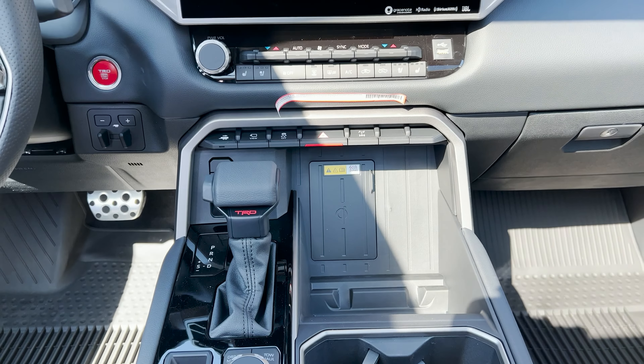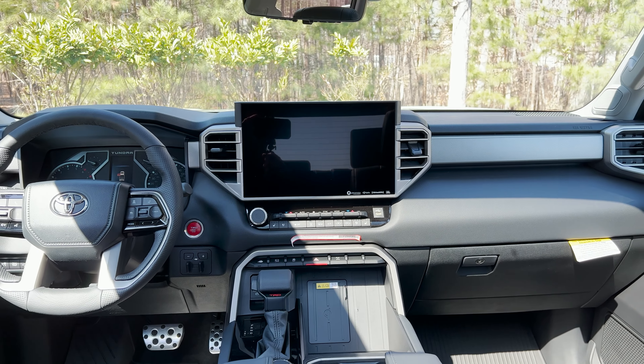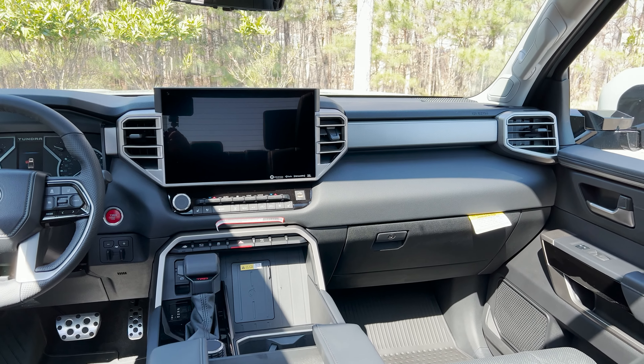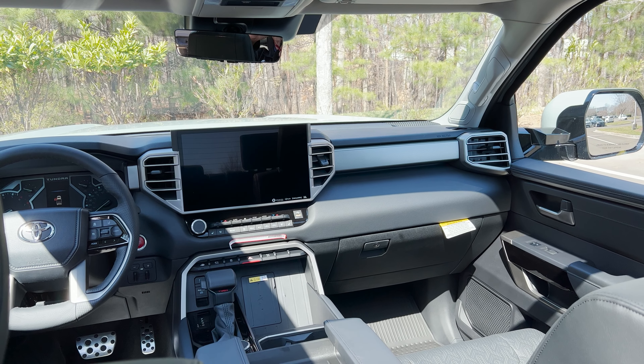It has wireless charging, push button start, and that 14-inch multimedia touch screen. It's capable of wireless Android Auto, wireless Apple CarPlay, SiriusXM — so many capabilities with this new Toyota Audio Multimedia System.